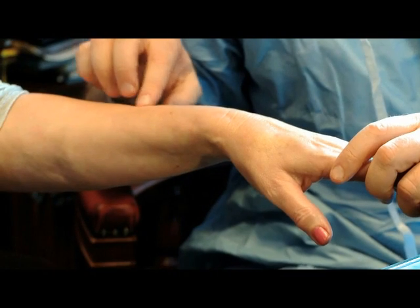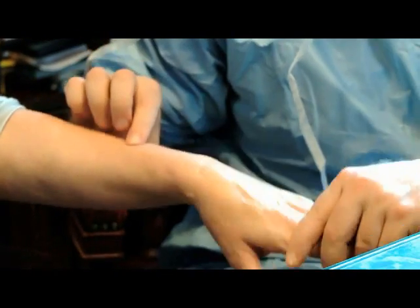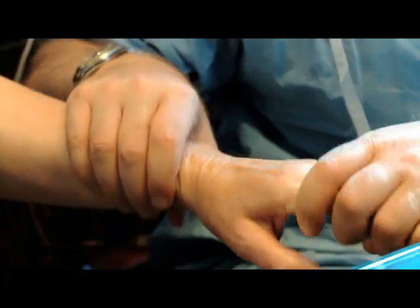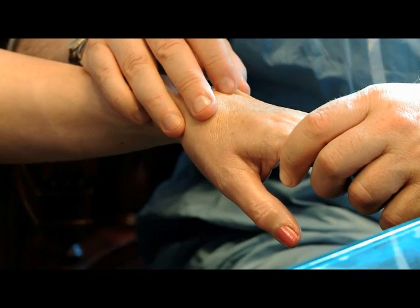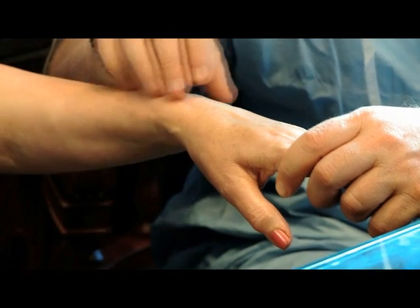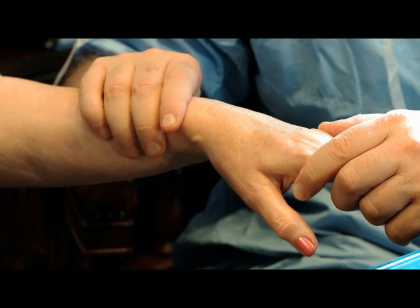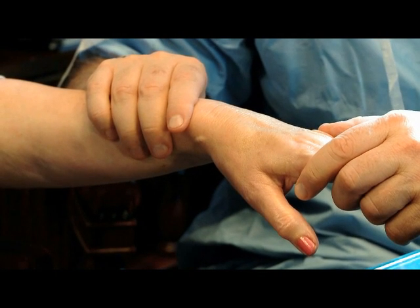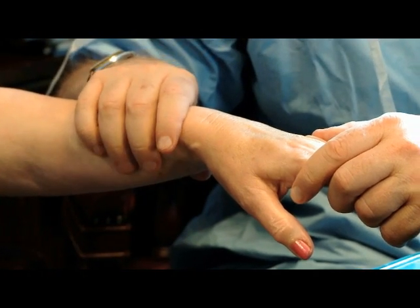Aging of the hands involves changes in pigmentation, which we see here, wrinkling, which we can see here, and skin texture generally. As mentioned, this is a result of chronic ultraviolet and environmental exposure. One of the advantages of CO2 resurfacing is that, for the first time, we have a means to safely and effectively improve all three parameters of photoaging at the same time.